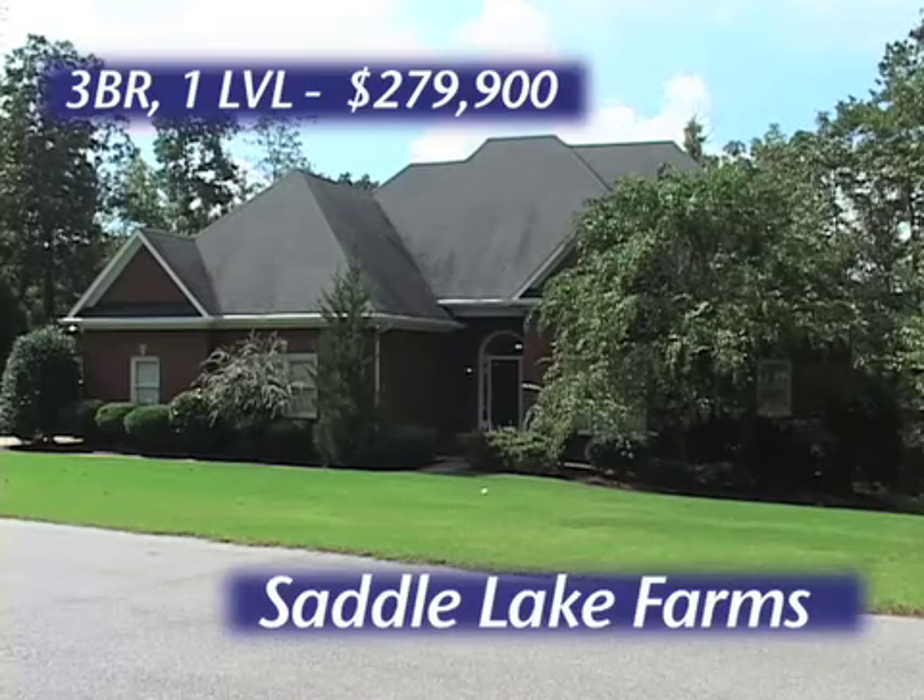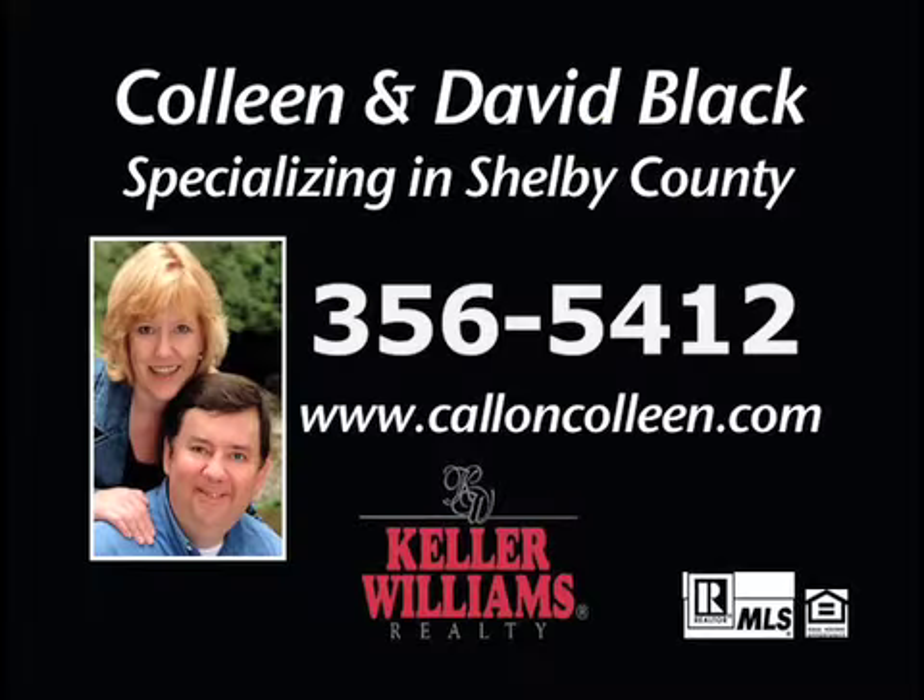Three bedrooms, one level, with a great meadow view and gorgeous Saddle Lake Farms. Colleen and David Black, Keller Williams Realty. Call on Colleen.